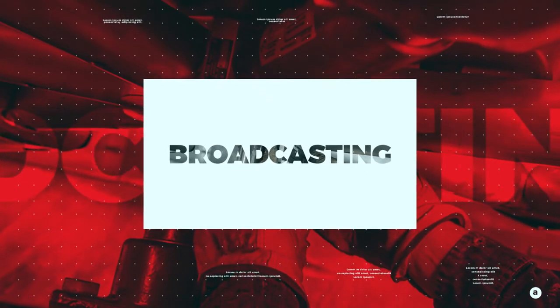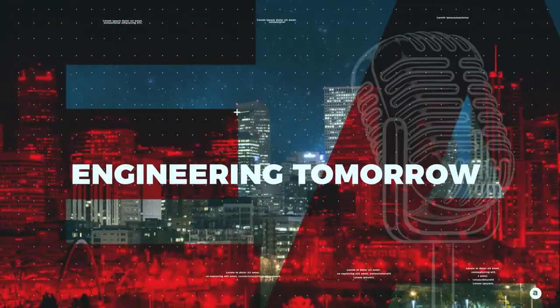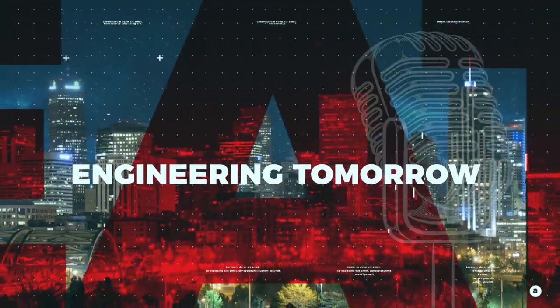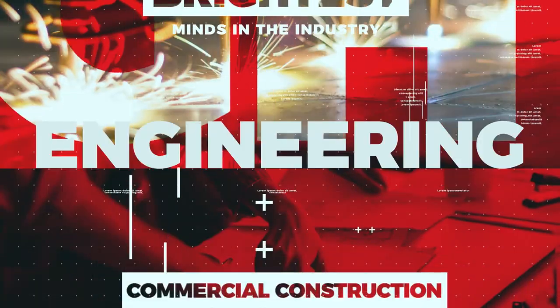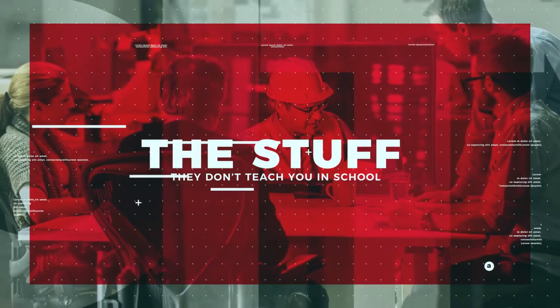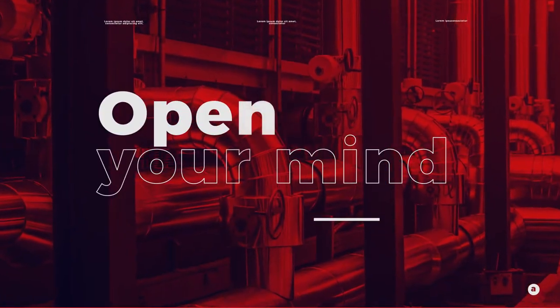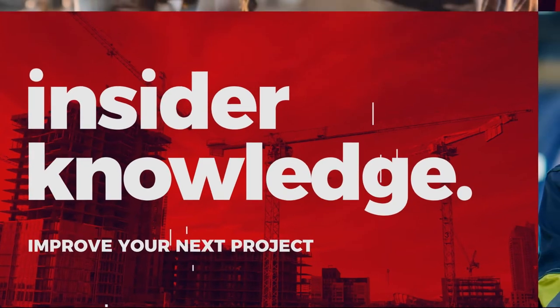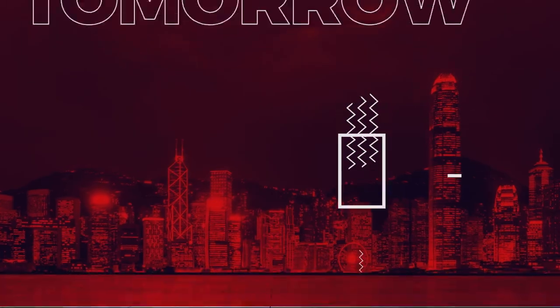So without further ado, sit back, relax, and let's dive right in. Broadcasting around the world, this is Engineering Tomorrow — the podcast committed to bringing you the best in commercial construction, design, and engineering from the brightest minds in the industry. This is the stuff they don't teach you in school. Sit back, relax, open your mind. You're about to get the insider knowledge to improve your next construction project or advance your career.